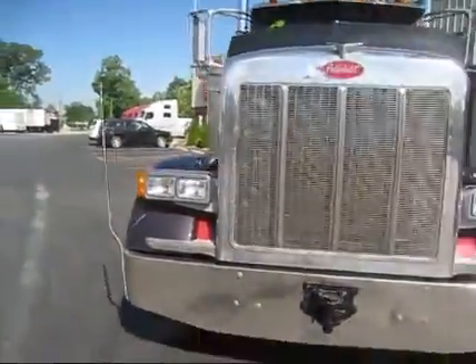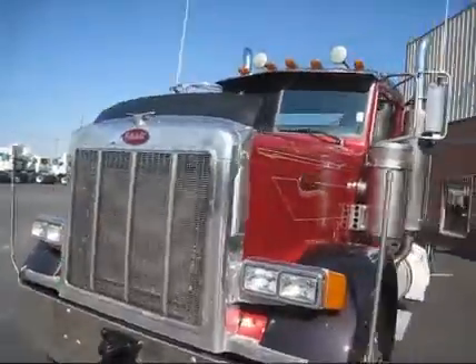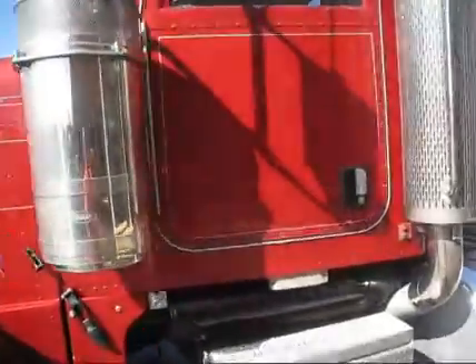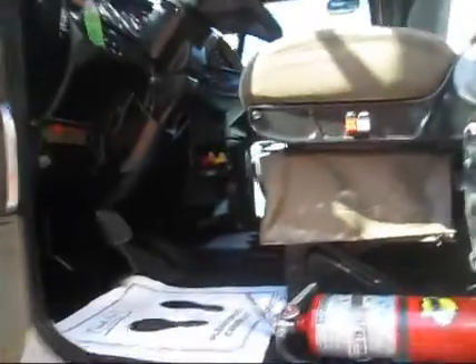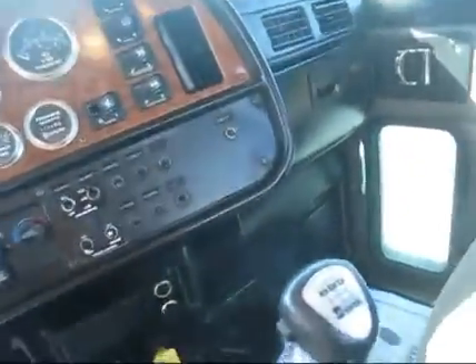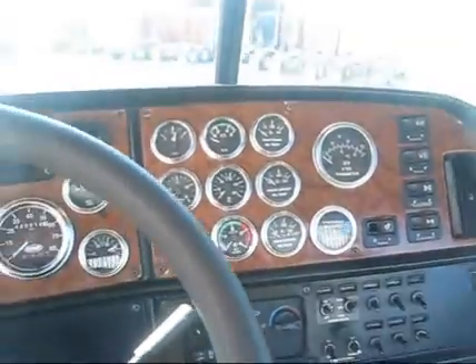I'm going to go ahead now and show you the interior — go ahead and fire it up, let you listen to it run. Clean door panel, driver's seat bottom has been reupholstered, engine brake.